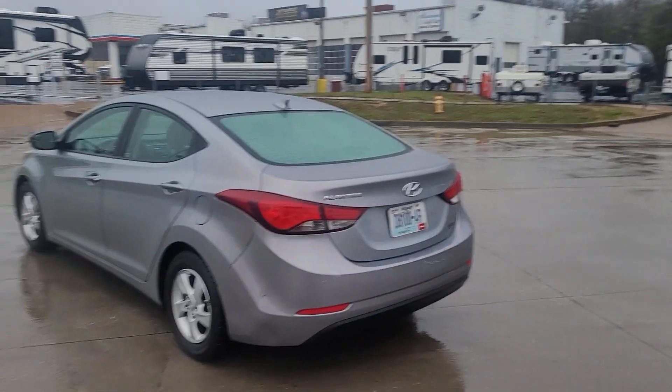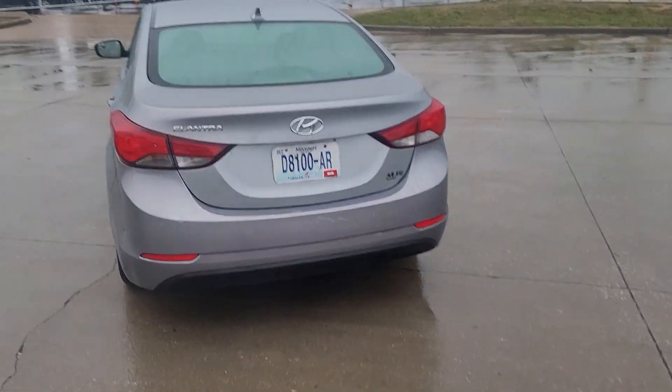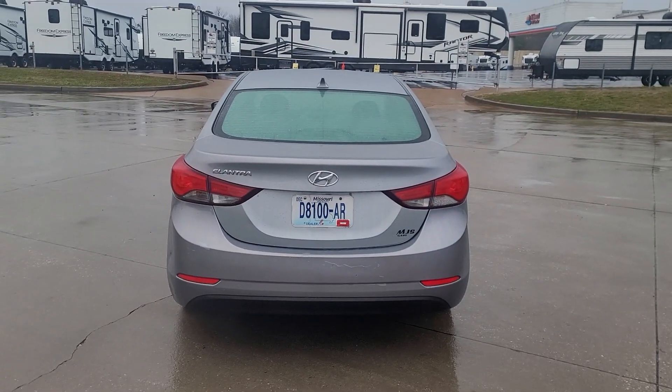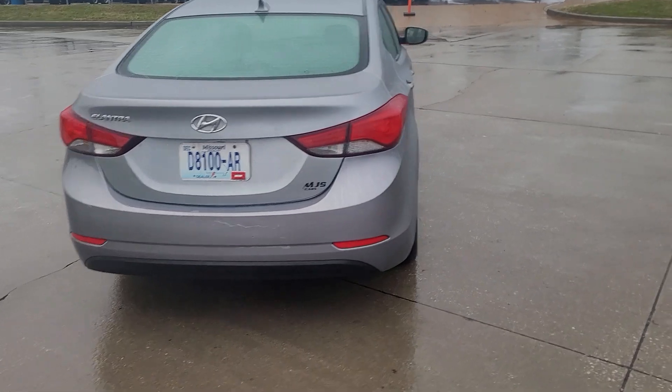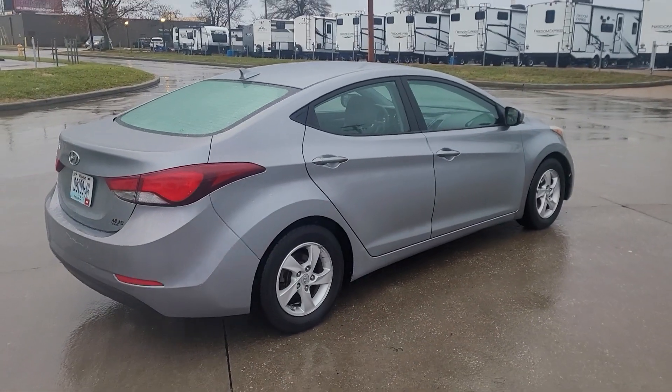It's a 2015, one of the newer cars. Honestly if I didn't have my Camaro I'd probably keep it myself. Very clean, super nice. Rides like a Cadillac.